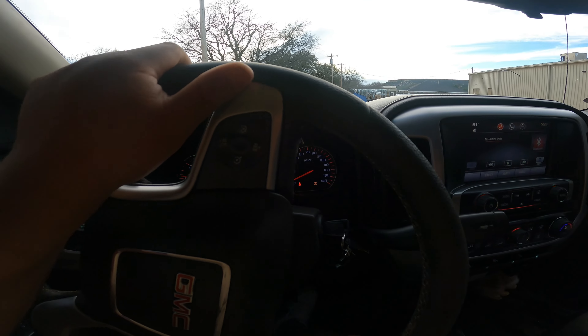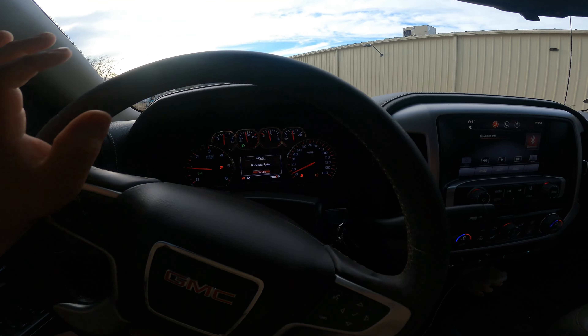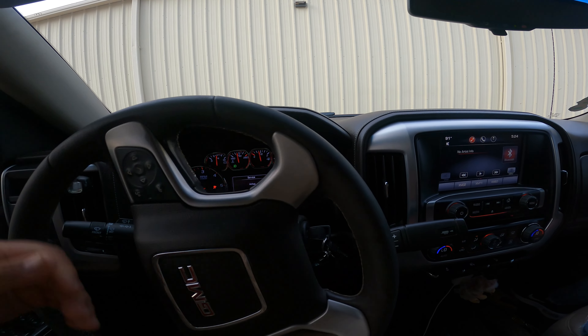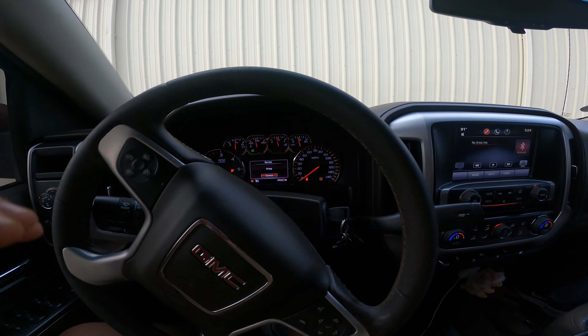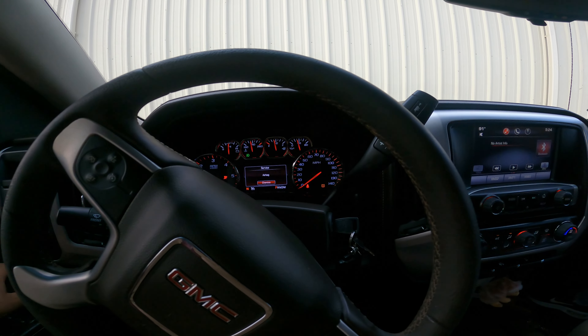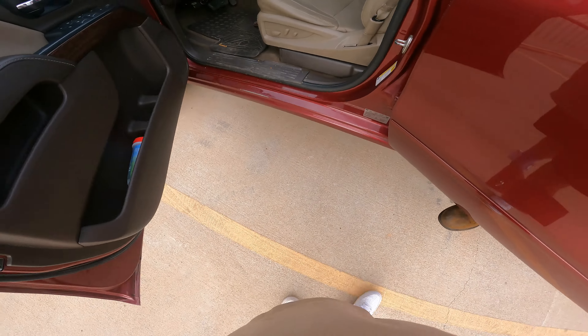I'm really hoping these headlights are in really good condition. He said that he ordered two pairs on accident, so that's why he's selling one pair. Hopefully it's not another fail like the amplifier — I had that Rockford Fosgate amp I got from the pawn shop that popped. I was super excited about that one but unfortunately it was a fail, so I'm not even gonna get my hopes up.